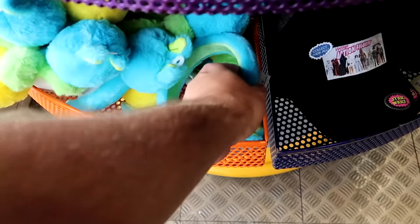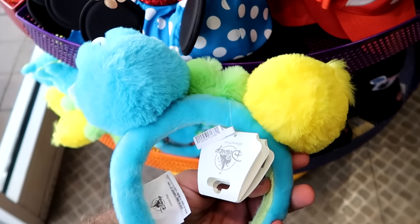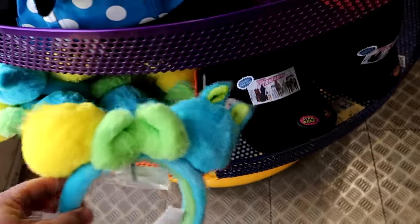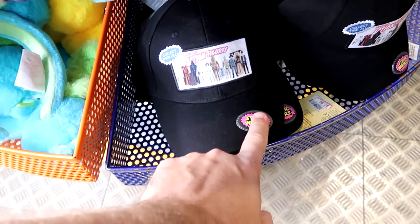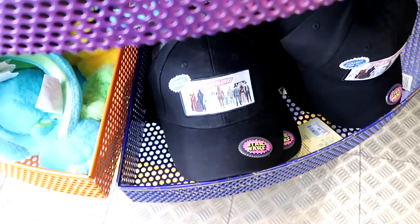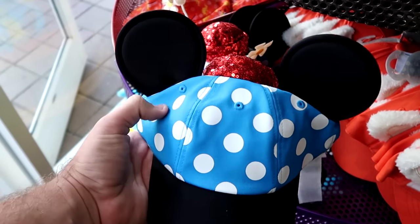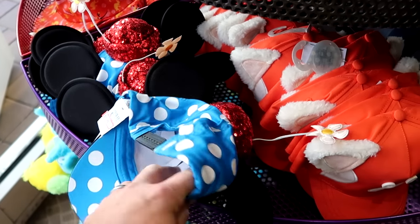As soon as you come into the Character Warehouse, there are these fuzzy ears from Disney Pixar — Ducky and Bunny — for $12.99. They have the original vintage Star Wars action figure adult-size hats with a rubberized Star Wars patch for $7.99. They're also getting a bunch of different baseball caps in, like this Minnie Mouse hat in turquoise blue with polka dots, sequins, and a flower — originally $30, now $7.99.